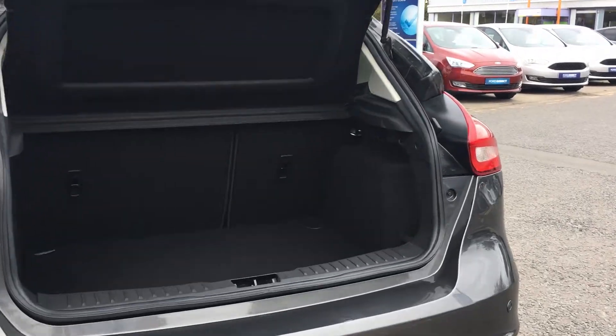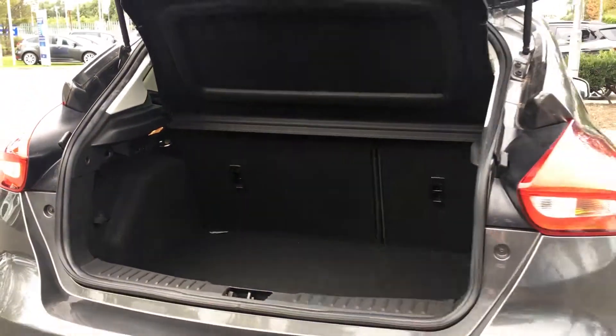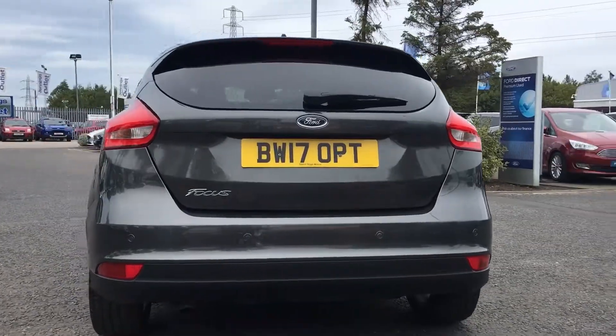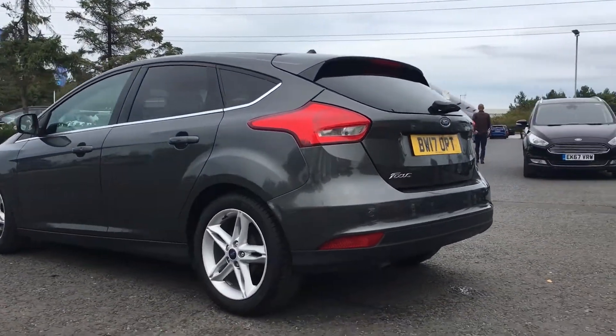You have plenty of boot space complete with folding rear seats in case you need a little bit extra. The car comes with a Ford Direct warranty and really is a fantastic medium sized family hatchback.